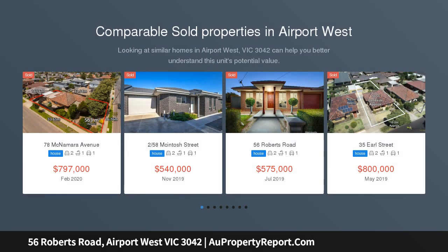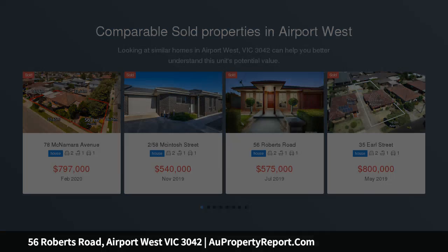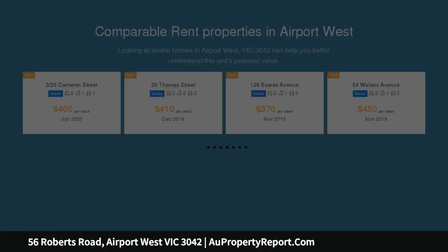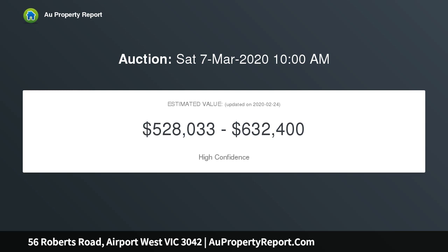This spacious villa unit is ideally positioned in the heart of Airport West, within walking distance to McNamara Avenue shops, schools, and bus service, and within very easy access to Westfield, Essendon Fields and Keilor Road. Street facing, on its own title and with no body corporate.